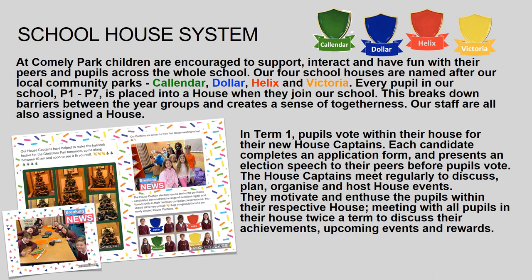Our staff are also assigned a house. In Term 1, pupils vote within their houses for their new house captains. Each candidate completes an application form and presents an election speech to their peers before pupils vote. The house captains meet regularly to discuss, plan, organise and host house events.